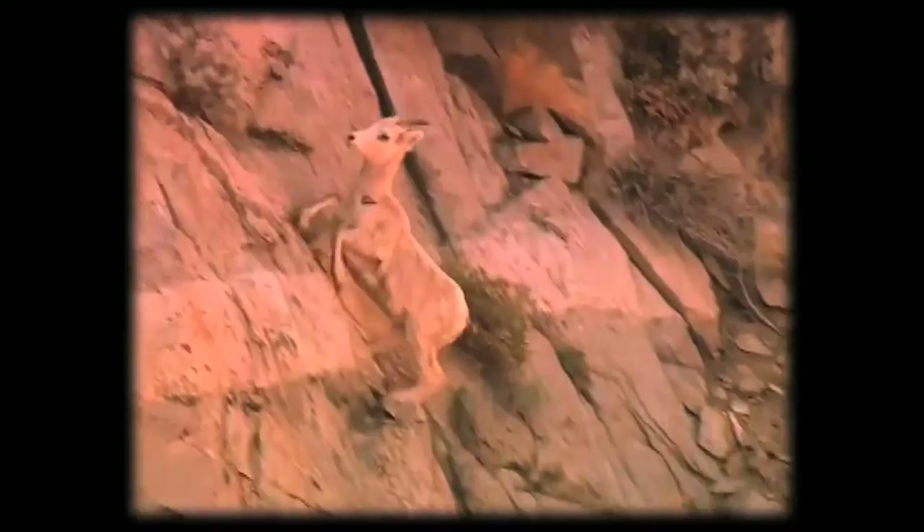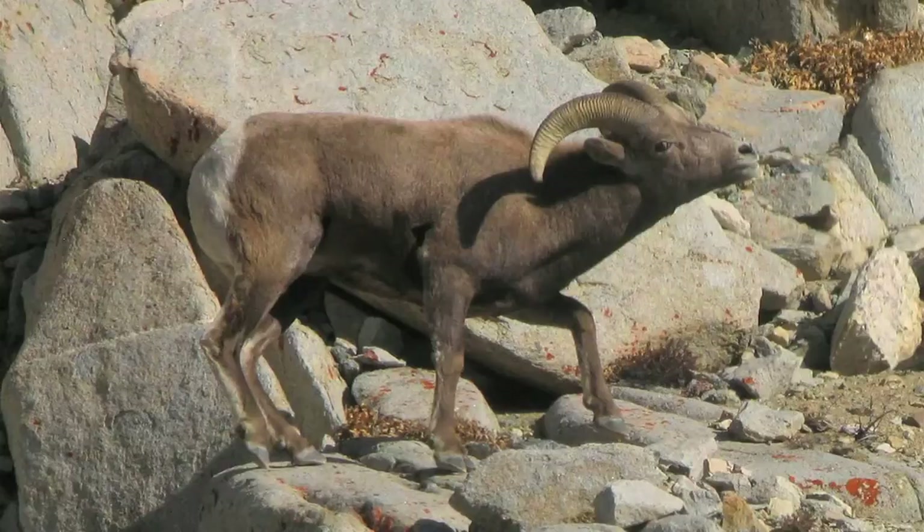By bringing a magnificent animal to the forefront and sharing their incredible story, we can create the kind of lasting connection that will help protect this animal forever.